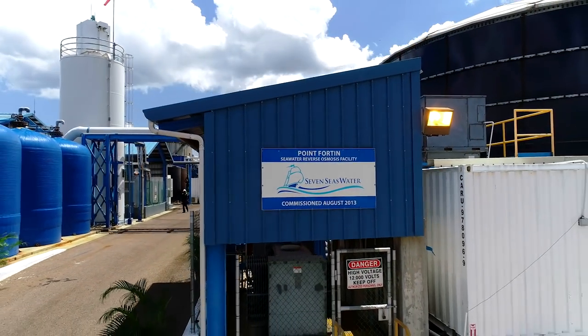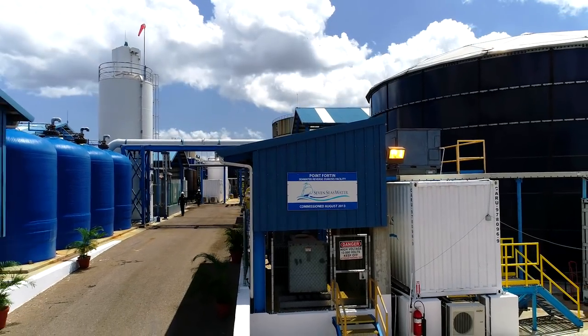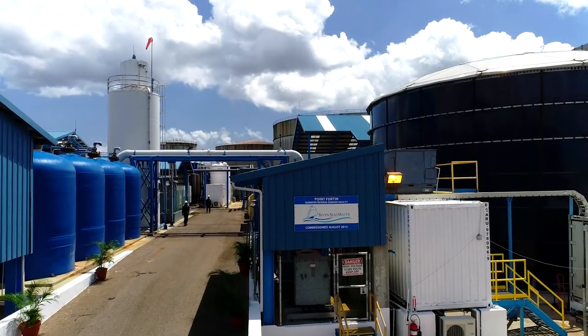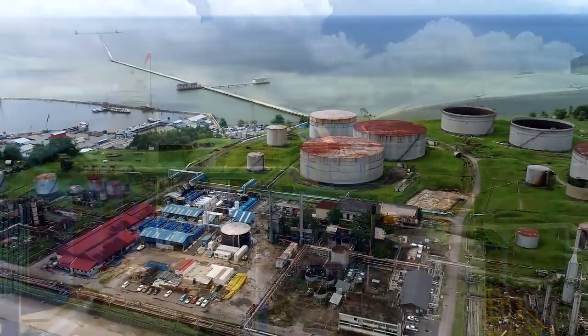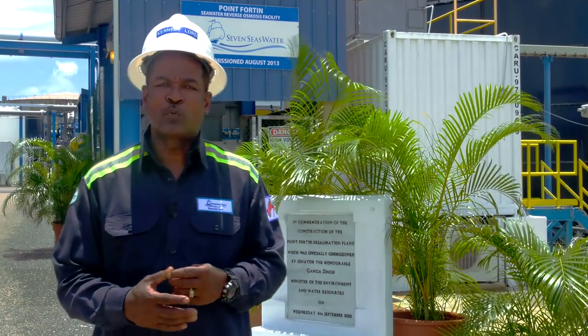Seven Seas Water owns, operates, and maintains the state-of-the-art Pointe-Fortin Desalination Plant, which is located within the Petrotrin Refinery Marine Terminal Facility in the country of Trinidad and Tobago. We are located at the southwestern peninsula of Trinidad, and our plant is a 7.4 million gallons per day plant.